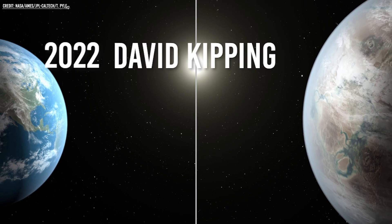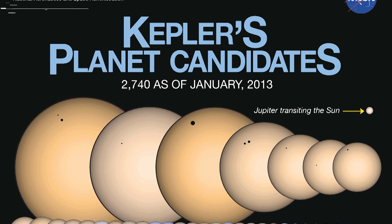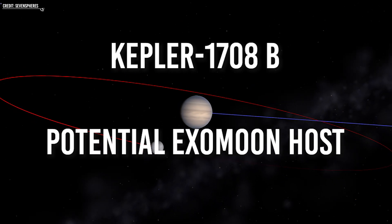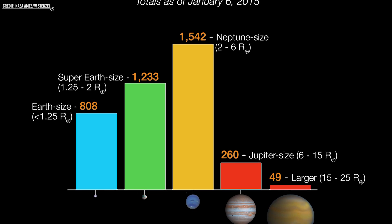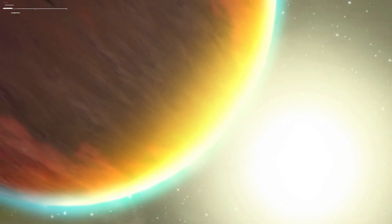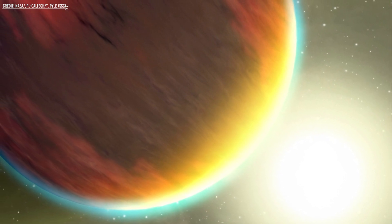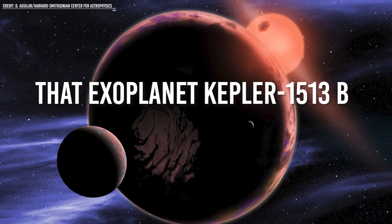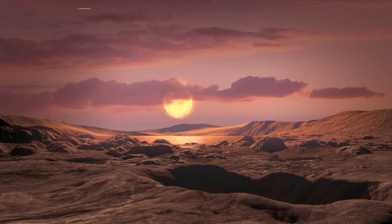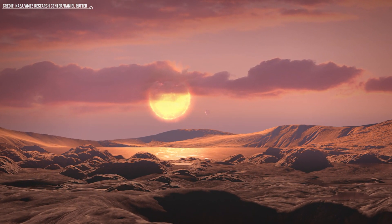In 2022, David Kipping, a renowned American astronomer and lead researcher of the HEK project, conducted an analysis of the Kepler data. He reviewed a survey of 70 gas giant exoplanets and identified one exoplanet, Kepler-1708b, as a potential exomoon host. It is noteworthy that both exomoon candidates detected in Kepler-1625b and Kepler-1708b have remarkably large masses similar to that of Neptune. David Kipping and his team continued examining Kepler data, focusing on transit timing variations, and announced in November 2022 that exoplanet Kepler-1513b may harbor an exomoon. However, they noted a discrepancy between the predicted exomoon mass based on planetary models and the one derived from the TTVs, warranting further investigation.